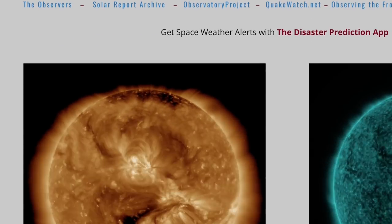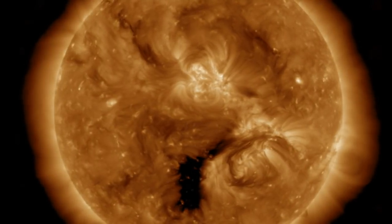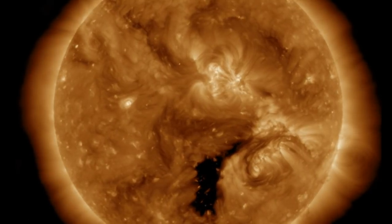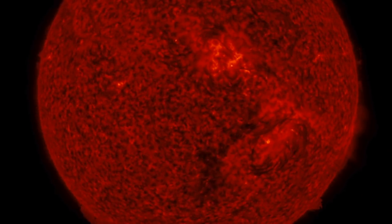Moving on to spaceweathernews.com, we find a calm last 24 hours on our star. We have had no solar flares, no ejections of the filaments, and the most active region is beginning to turn away out of view. The filaments stretching back towards the eastern limb appear equally as calm as the ones out ahead. We'll continue to monitor for eruptions as always.